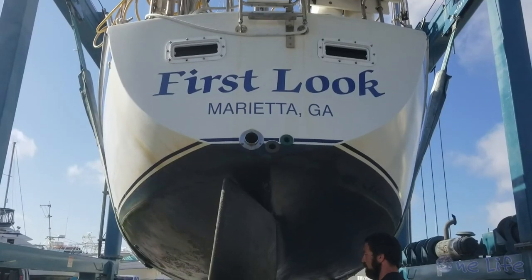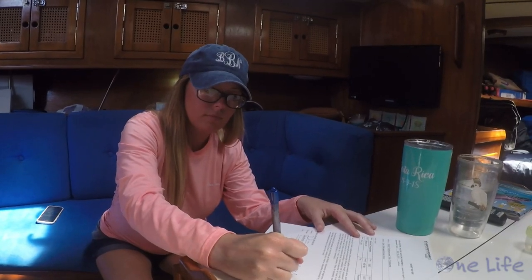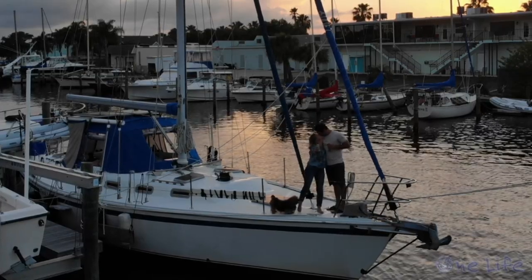On our previous episode, we found, put in an offer, surveyed, and purchased our new-to-us sailboat. We hope you tag along as we settle into this next chapter.